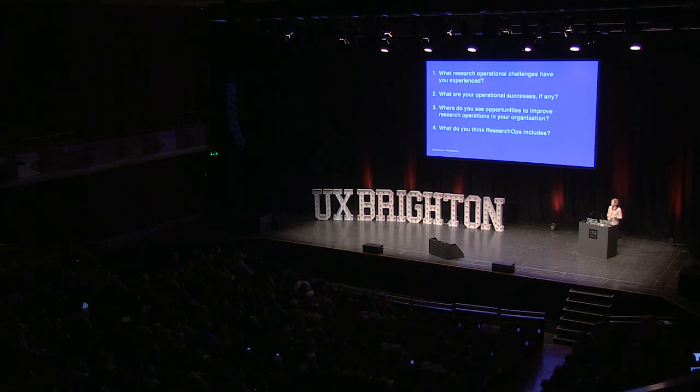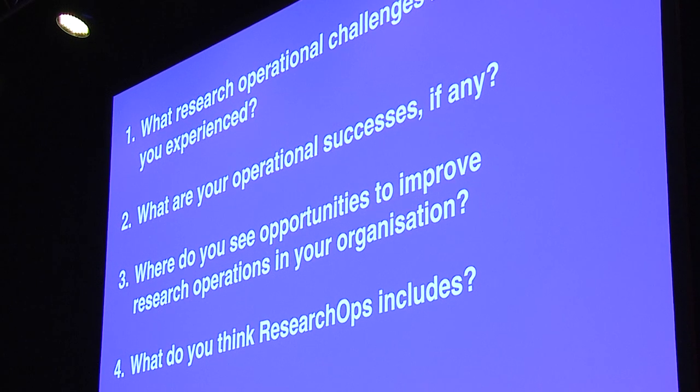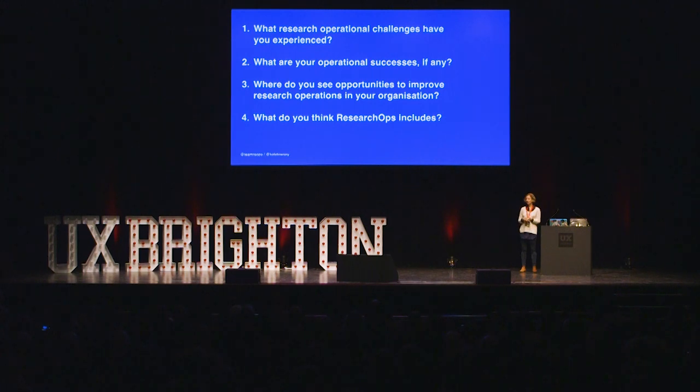We asked four questions: What research operational challenges have you experienced? What are your successes, if any? Where are opportunities to improve research ops in your organization? And what do you think research ops includes? Looking at those questions now, eight months later, I would have probably done them quite differently — I would have removed the 'ops' framing from the first three. But it's a learning curve, and particularly when you're doing everything on voluntary time with full-time jobs.